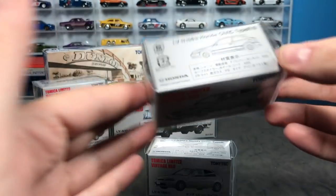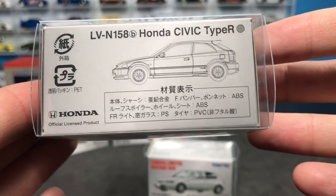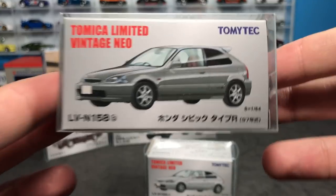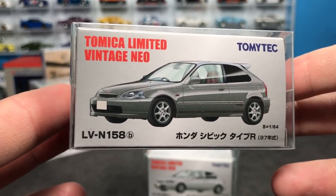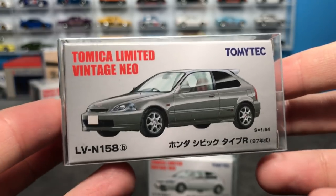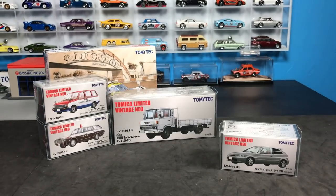This is the big release of the February TLV batch. It is the Honda Civic Type R — this is the EK Civic. We haven't seen a ton of EK Civics done in 1:64, so Tomika Limited Vintage might as well do it, right? One in silver, one in white. Let's go ahead and open up the white one, and then I'll break away and show off all the models out of their packages.